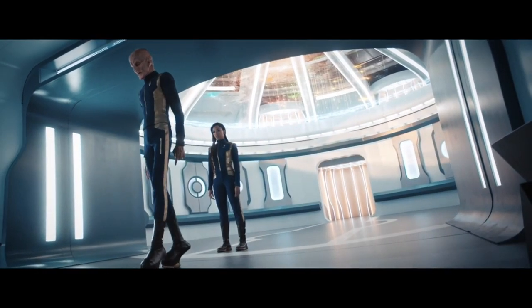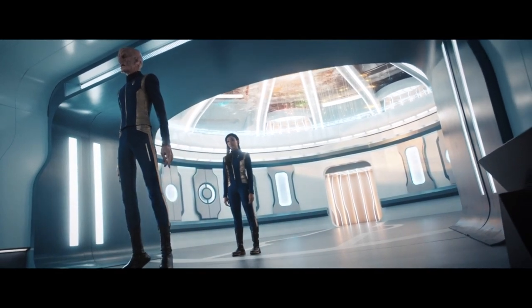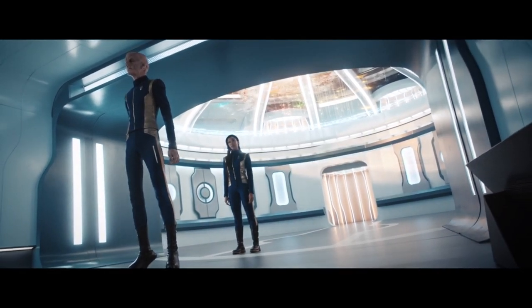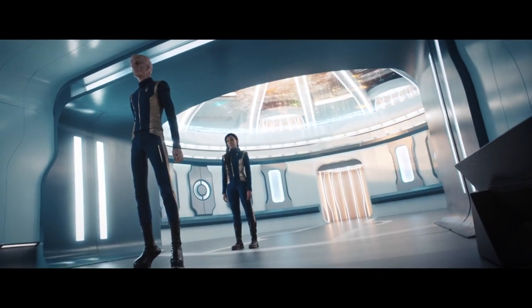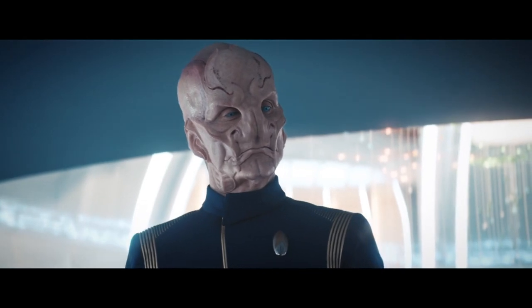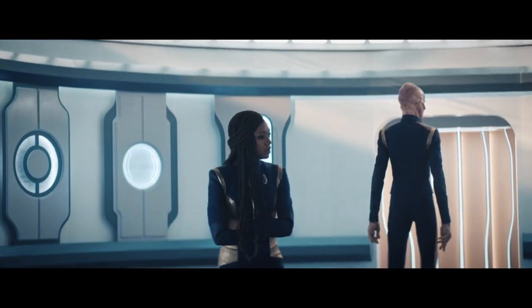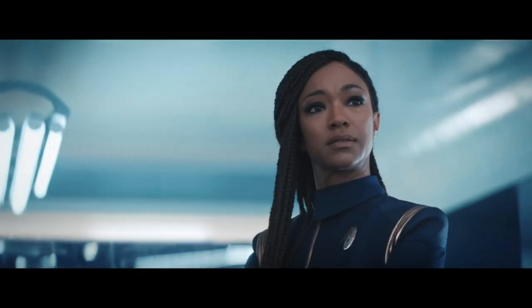Vance leaves Burnham's punishment to Saru. Saru tells Michael he agrees with her intentions but it comes down to trust — he was hoping things would return to the way they were when she agreed to be his number one, but that just didn't happen. Saru relieves her of duty as his number one, restricting her to chief science officer duties only. Michael tells him he's doing the right thing, and Saru promises they will find the answers they're looking for.